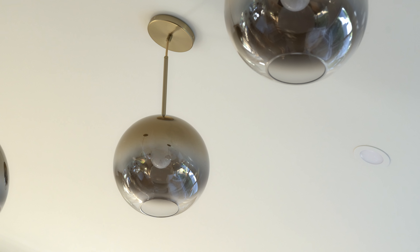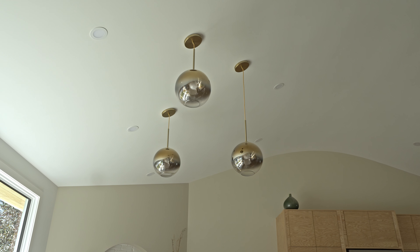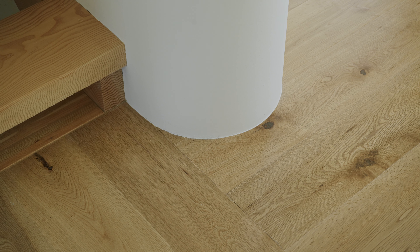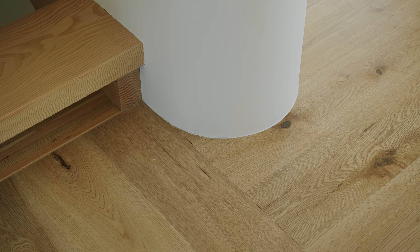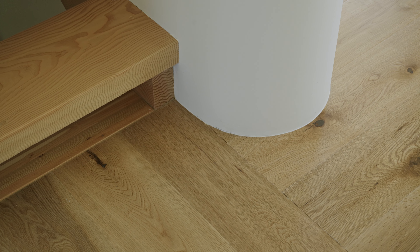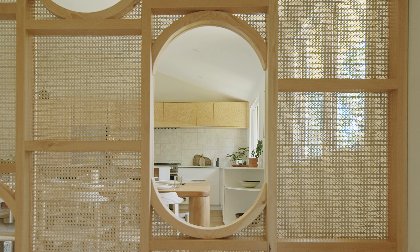There are things like these light shades — the ombre shade pendants that are interesting and offer something different. There's the change in direction of the hardwood floor, defined by the linear central axis of the house that I'm sitting on right now. The screens, the openings, the little windows in them that you can peek through.